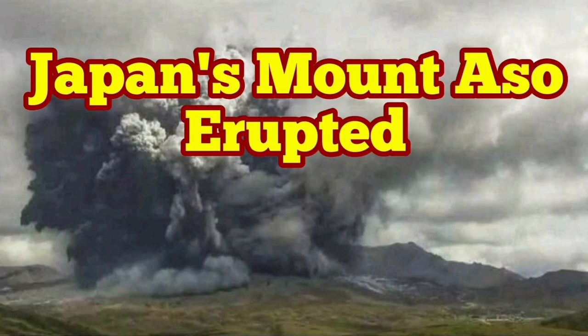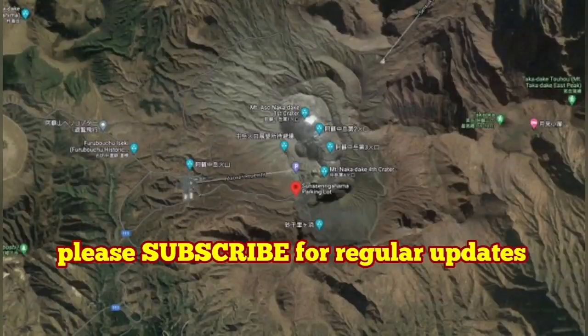Mount Aso, or Aso-san in Japanese, has erupted. We had some activity there — fumeroles were rising, vapor and steam.